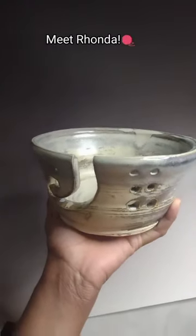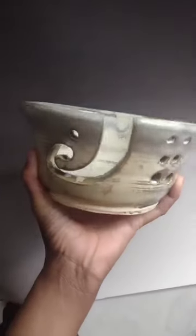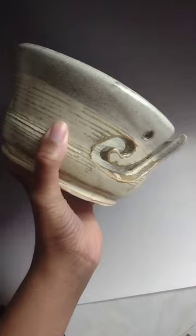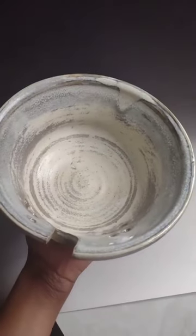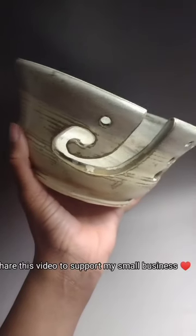This is Rhonda. Rhonda gets a lot of attention on Instagram. This one is probably my favorite that came out of the Cone 10 gas fire. I used the Ruteal Blue over porcelain and I got this really rustic colorway. I don't know how I got it, but sometimes glaze be like that.